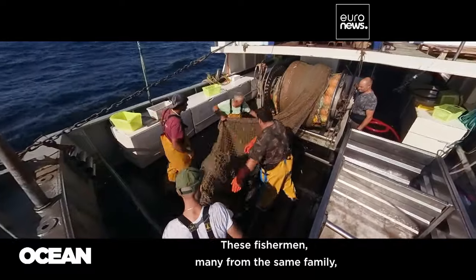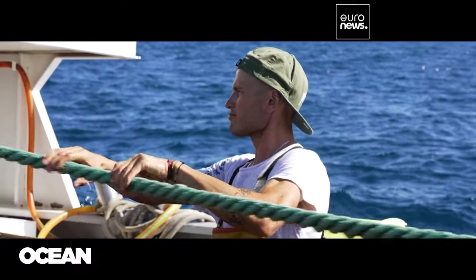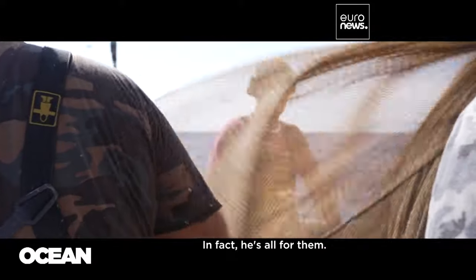These fishermen, many from the same family, haul in anchovies and sardines to market them across Germany, Italy and Spain. For Captain Dario Lacchini, inspections are no big deal. In fact, he's all for them.